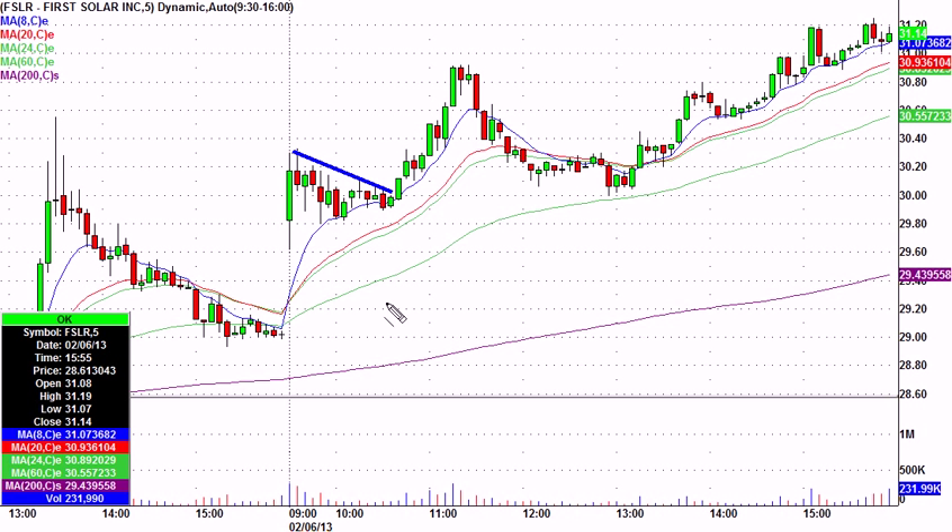We had kind of a flag going here. It had a super move yesterday. You can kind of see the top of the big move yesterday afternoon. Today it gaps up — I think it got an upgrade — and so then it's kind of flagging.